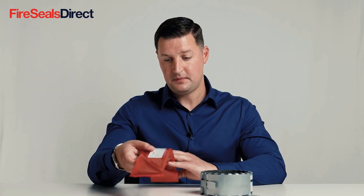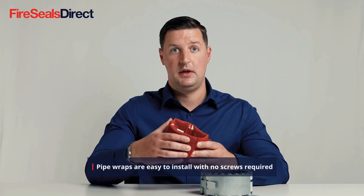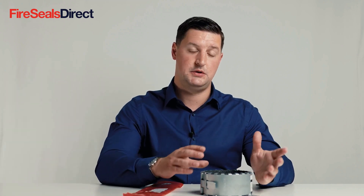With the pipe wrap, these can be easily installed within a concrete structure and they are less obtrusive than a pipe collar. However, because they sit within the wall structure, when they're installed they are not quite so easily identifiable as a fire collar. This can pose a challenge in the future trying to identify what the fire seal is. Another benefit of the pipe wraps is that they are more cost effective.